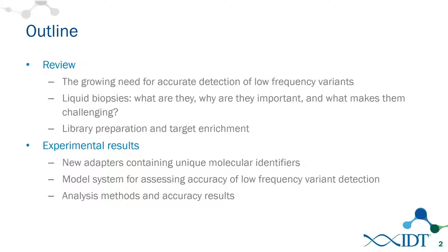A quick outline of the presentation for today: I'll start with some review and background, talking about the growing need for accurately detecting lower and lower frequency variants. One key application is liquid biopsies, so I'll give an overview of what those are, why they're important, and what makes them challenging. I'll also cover library preparation and target enrichment, then get into experimental results on adapters with unique molecular identifiers, or UMIs, and our accuracy assessment.